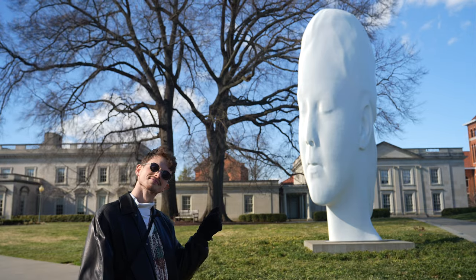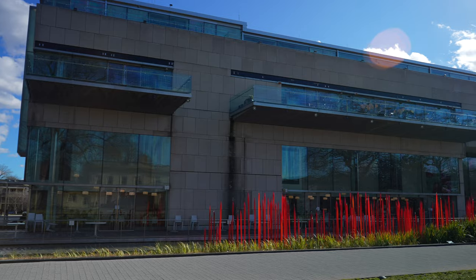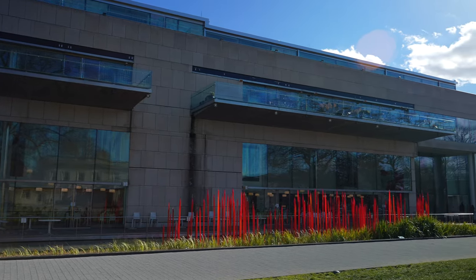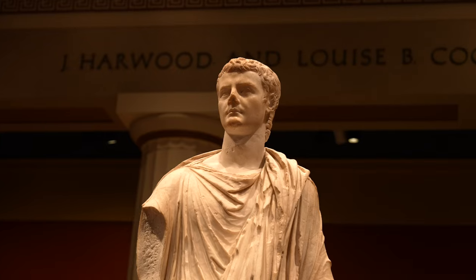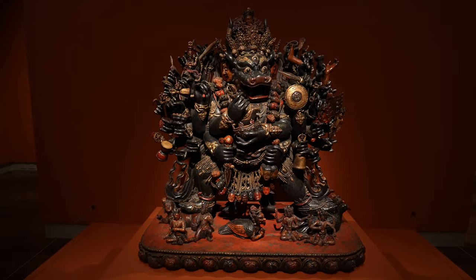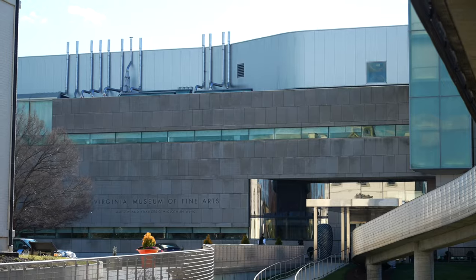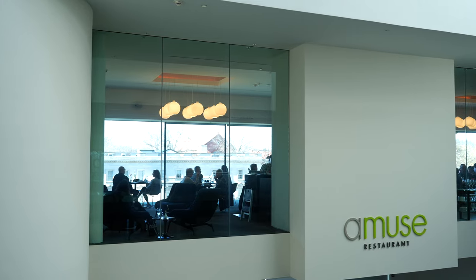Welcome to the Virginia Museum of Fine Arts. This is a very unexpected art museum. First of all, admission inside is completely free, so you can enjoy everything free of charge. Opened in 1936, the permanent collection holds more than 35,000 works of art spanning 5,000 years of world history. Besides the stunning architecture and amazing gardens, they also have a tea room called Floris and a restaurant called Amuse. Let me take you around to some of my favorite pieces.